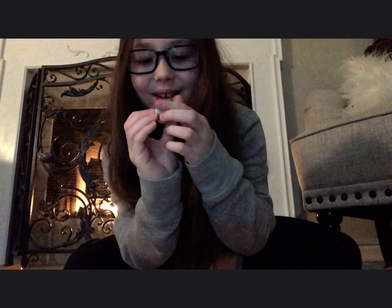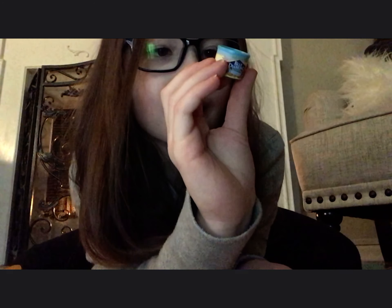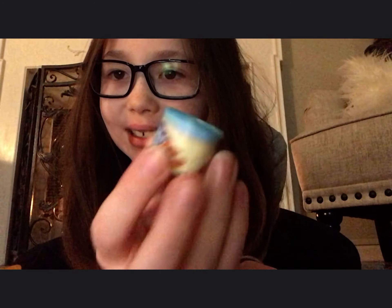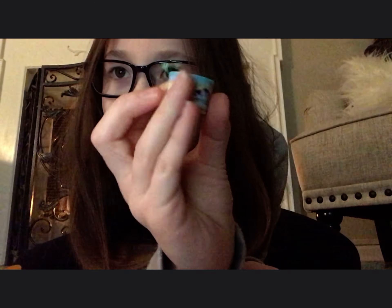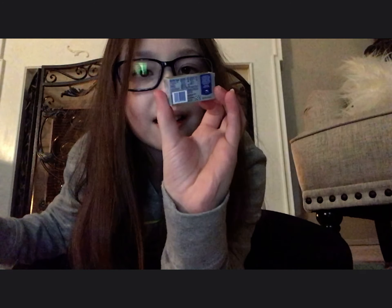Now let's start with this one — oh, this is so cute! Blue Diamond — what is it? Almonds! It's so detailed. Okay, so that's our first one. I really hope we get a cart.